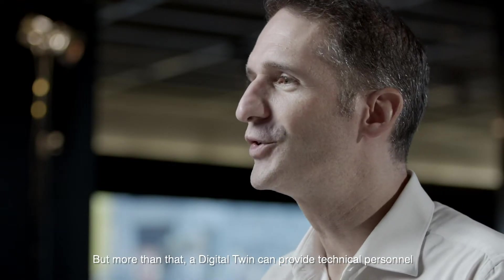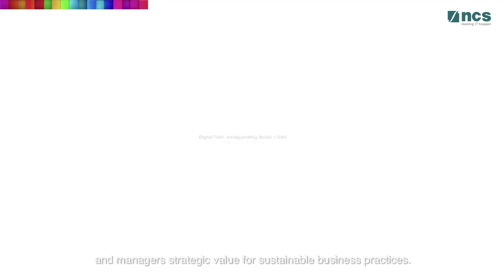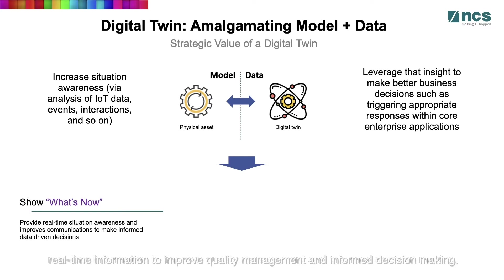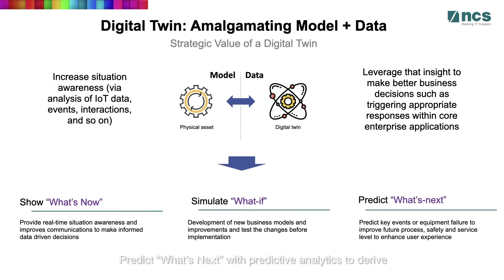But more than that, a digital twin can provide technical, personal and managers' strategic value for sustainable business practices. It can show what's now using a range of sensors that provide real-time information to improve quality management and informed decision-making. It can simulate what-ifs by simulating parameter changes in equipment and processes to find opportunities for improvement. And predict what's next with predictive analytics to derive possible outcomes or failures for the application of remedial actions and ad hoc system maintenance.